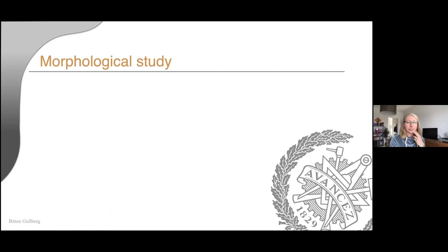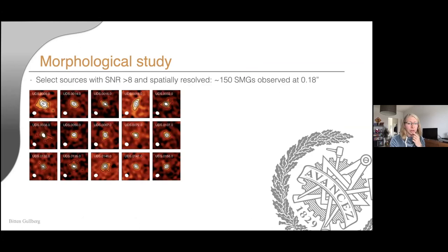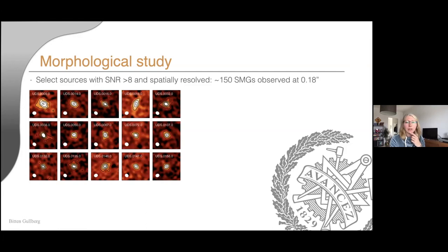The AS2UDS catalogue is one of the largest samples of sub-millimeter galaxies, allowing us to do something a lot more statistical. My last project in Durham was to study the morphology of these galaxies. I took the highest signal-to-noise sources around S/N of 8 observed at a resolution of 0.18 arcseconds — marginally resolved — resulting in about 150 galaxies. Some are quite round, some more elongated, suggesting a range in morphologies. Six were covered by HST, and comparing stellar with dust distribution, the dust and 870-micron sub-millimeter emission is a lot more compact than the stellar distribution.